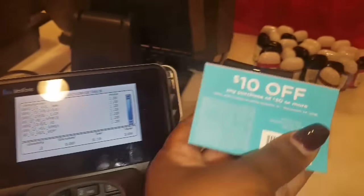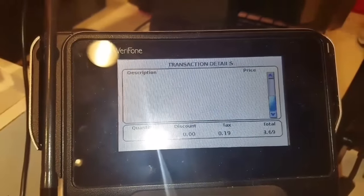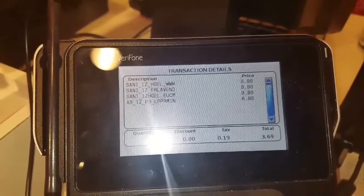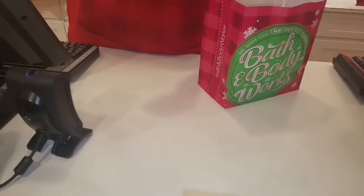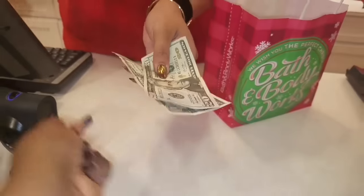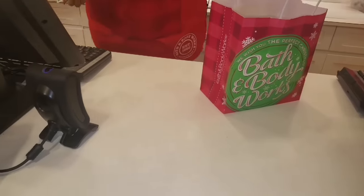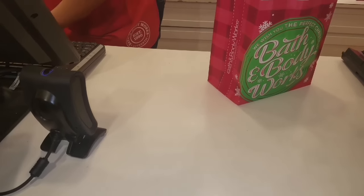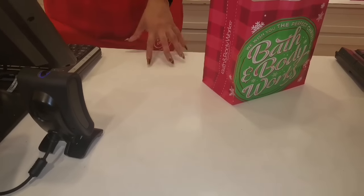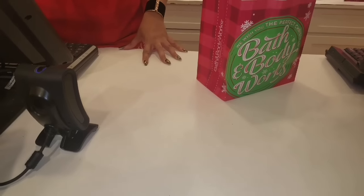I am going to hand her this $10 off $30 coupon. The new total is $21.06. After the discount, the sale, as well as the coupons, it went from $31 to $21.06. I think that's a good deal, you guys.